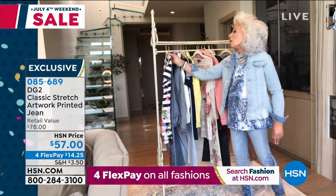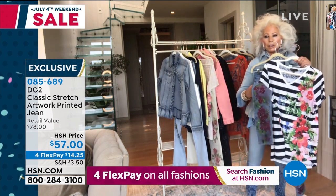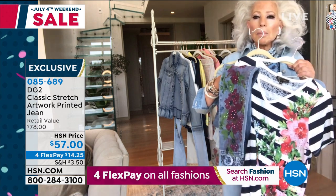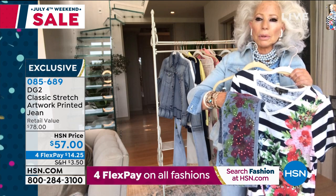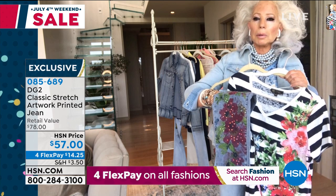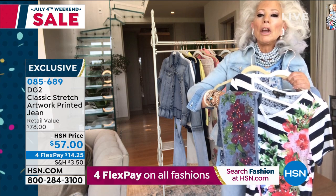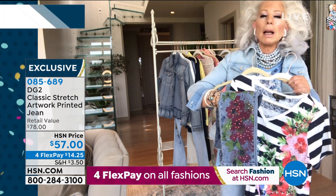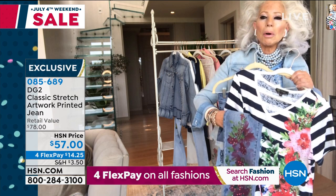One of my all-time favorites is the jean that coordinates with the striped T-shirt. I think this is so beautiful, so well executed. Part of my fascination with this particular jean is the two different colors of Aurora Borealis stones — the rose and the green in the leaf area. We've never been able to achieve a watercolor print that sinks into the denim rather than being chalky and sitting on top of it.